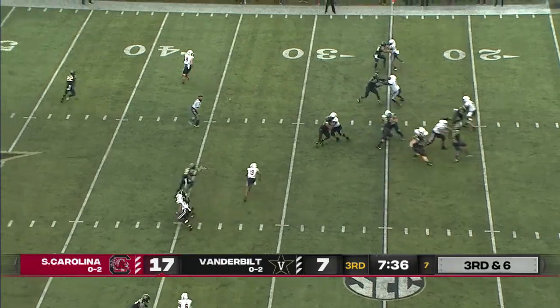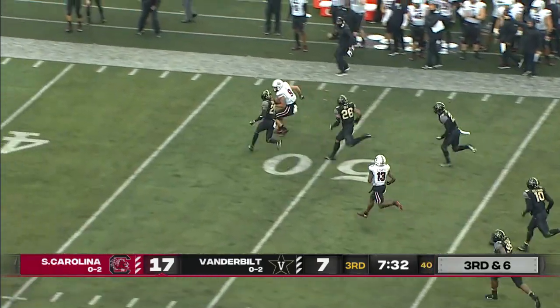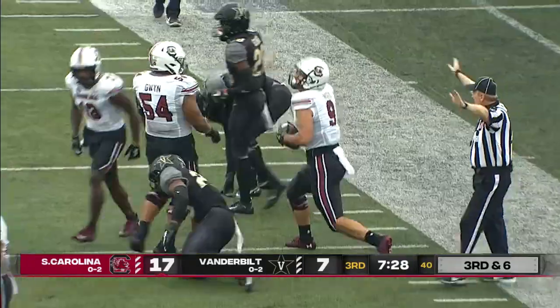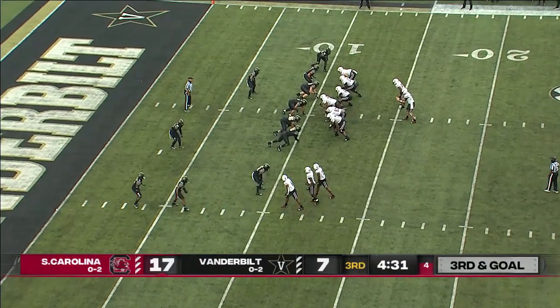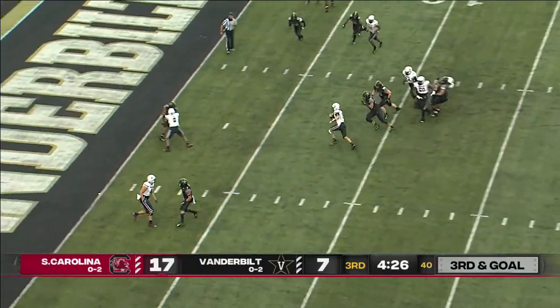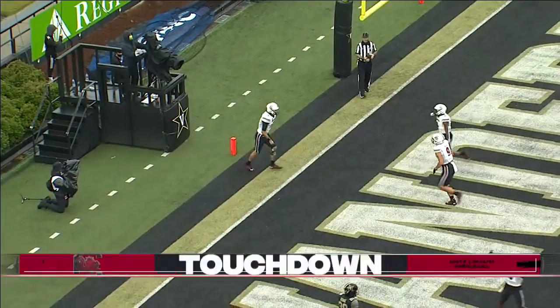Third and six, here comes the heat. Hill hit as he throws, pass is caught. Here's Muse, pass midfield, down to the Vanderbilt 41 yard line. Nick Muse with another big catch for the Gamecocks. Leggett comes in motion, they have three receivers near side, Hill looking over the middle, has some room to run, going to try to get to the end zone — touchdown South Carolina.